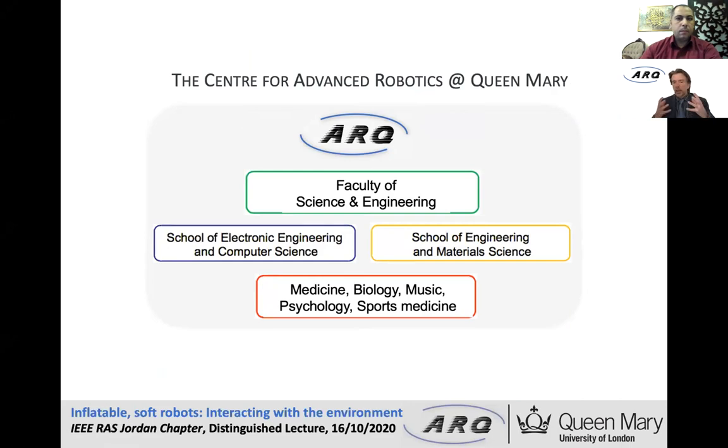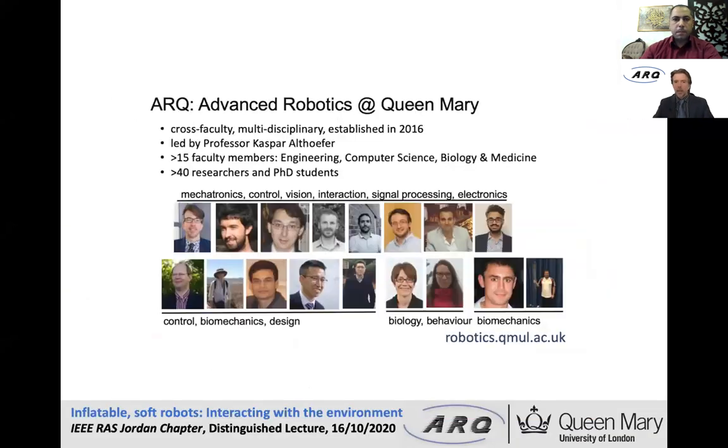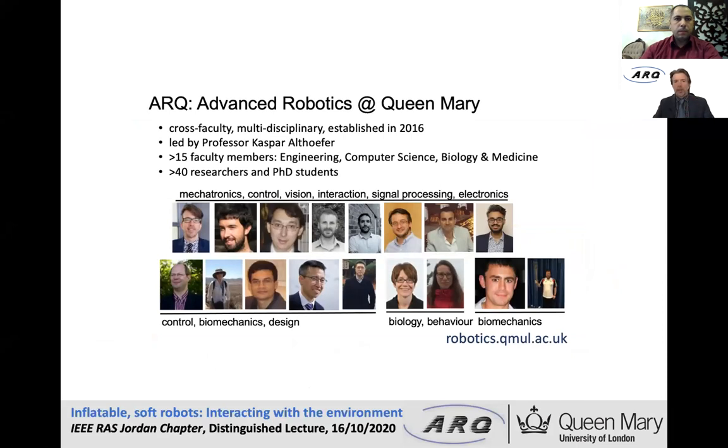That is very appropriate for robotics because it has access to expertise from all the engineering disciplines. We are also collaborating a lot with other departments — medicine, biology, psychology, sports medicine, and even music. Within the center we have around 15 faculty members and 40 researchers and PhD students, so more than 50 people working in a wide range of robotics, very cross-faculty and multidisciplinary.